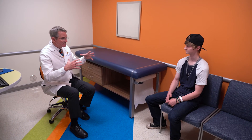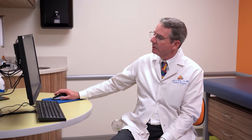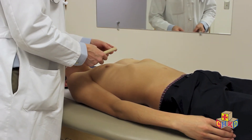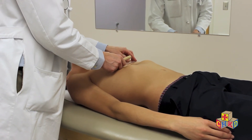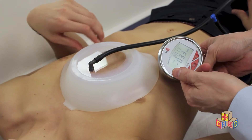The patient needs to come see us to determine whether or not they are an appropriate vacuum bell candidate first. The patient will be examined, and the bells come in different sizes, so they'll need to be fitted. The pressure application is determined during the consultation.